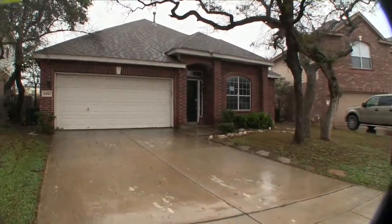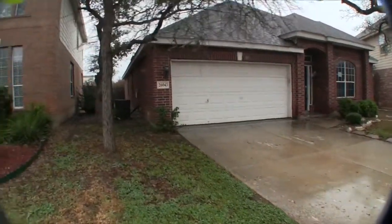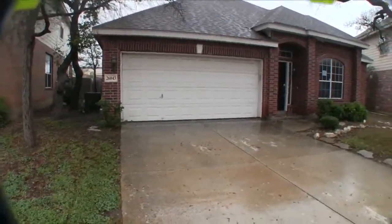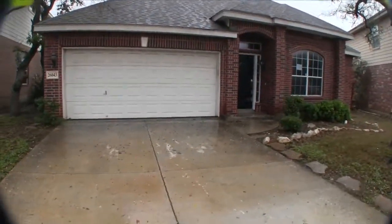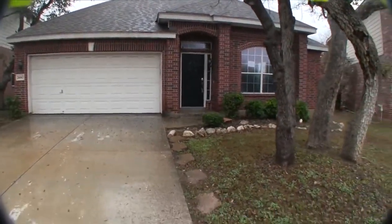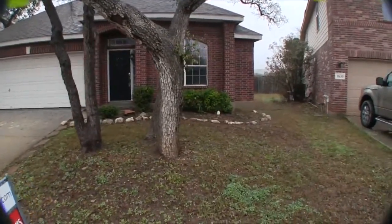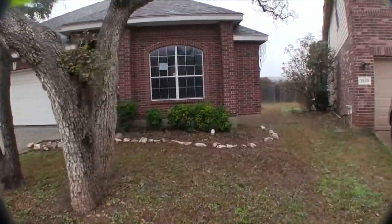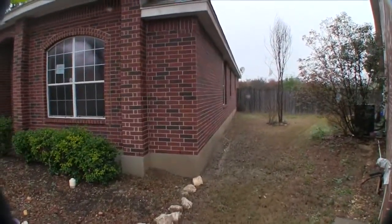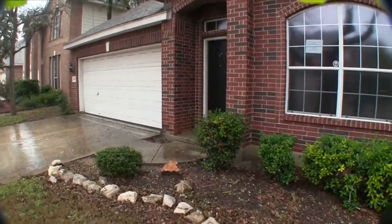We are here at 26043 Copperas Lane over in Canyon Springs Cove, a very nice gated community up off of 281. This is a very charming three bedroom, two bath home, single story, over 2040 square feet. The home was built in 2005 and it sits on about an 8000 square foot lot. The exterior is all brick, which means it's very durable and very low maintenance. If you can get something that's over 1700 square feet on a single story, it usually means the floor plan is really nice.